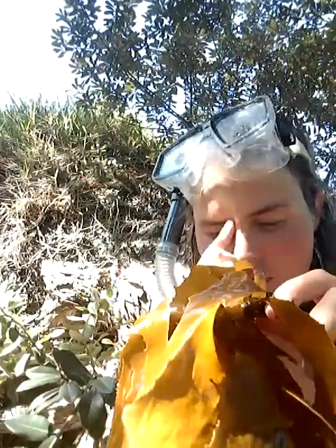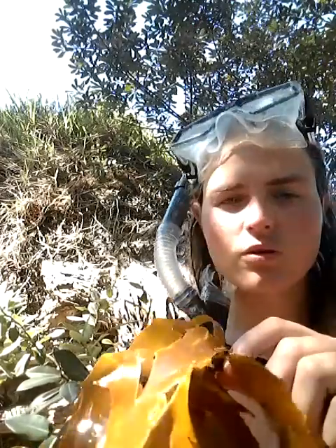Okay, some cool facts about seaweed: it has all the best vitamins in it, basically like B1, B12, vitamin C, potassium. It's got a huge amount of iodine in it, and you can use it as a substitute for salt.